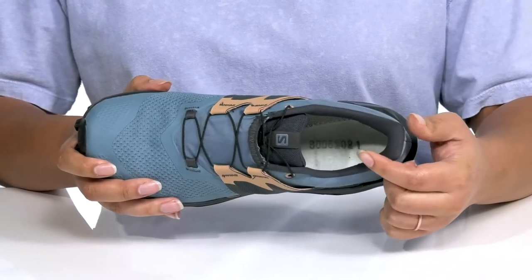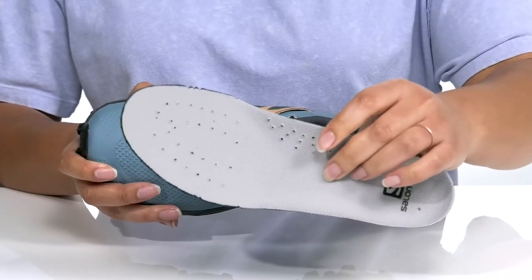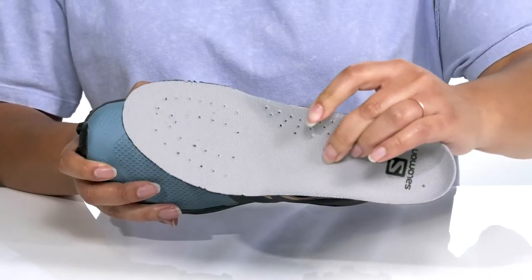Inside there is a breathable textile lining with a cushioned tongue and collar giving your ankle lots of support, and a removable footbed that is lightly padded with perforations for breathability.